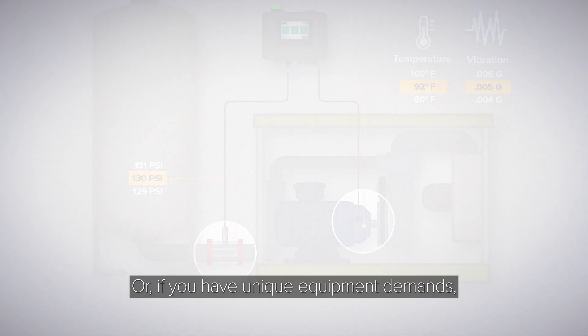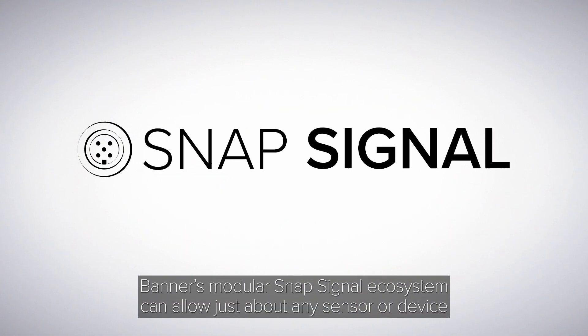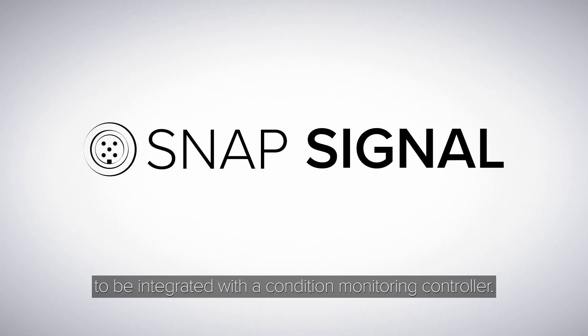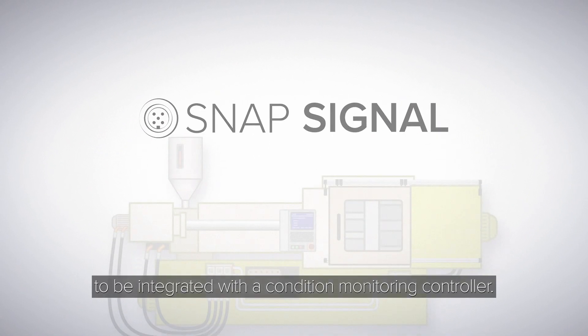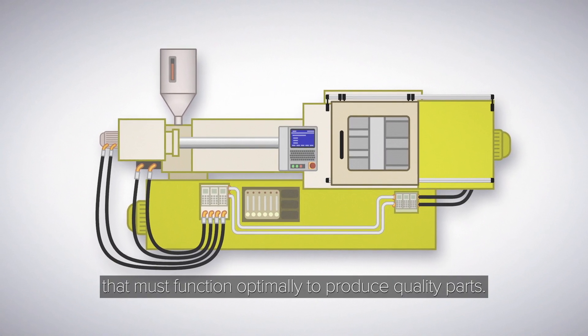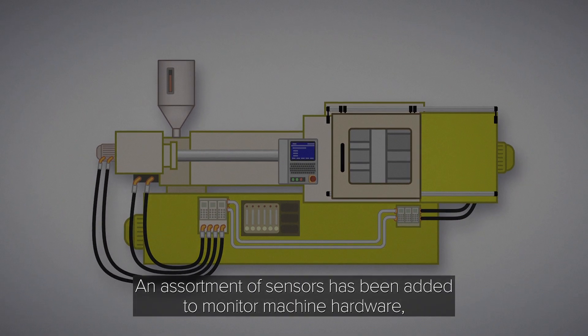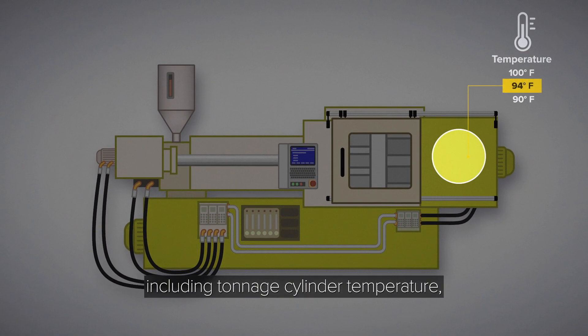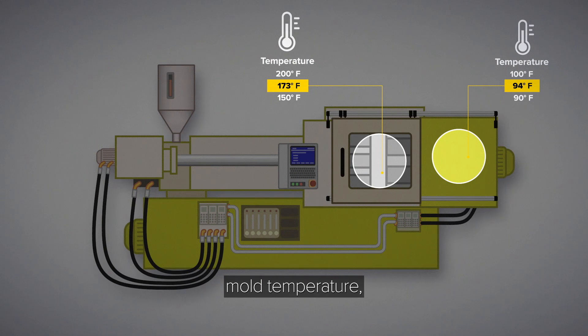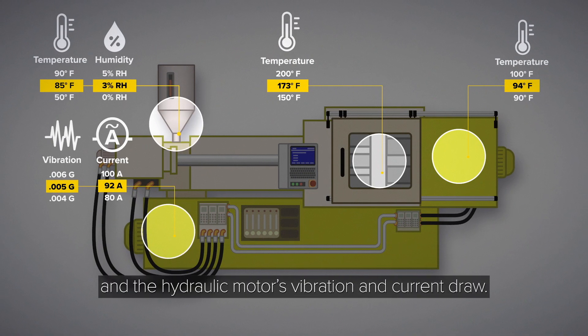Or if you have unique equipment demands, Banner's modular Snap Signal ecosystem can allow just about any sensor or device to be integrated with a condition monitoring controller. This injection molding machine has numerous processes that must function optimally to produce quality parts. An assortment of sensors have been added to monitor machine hardware, including tonnage cylinder temperature, mold temperature, hopper temperature and humidity, and the hydraulic motor's vibration and current draw.